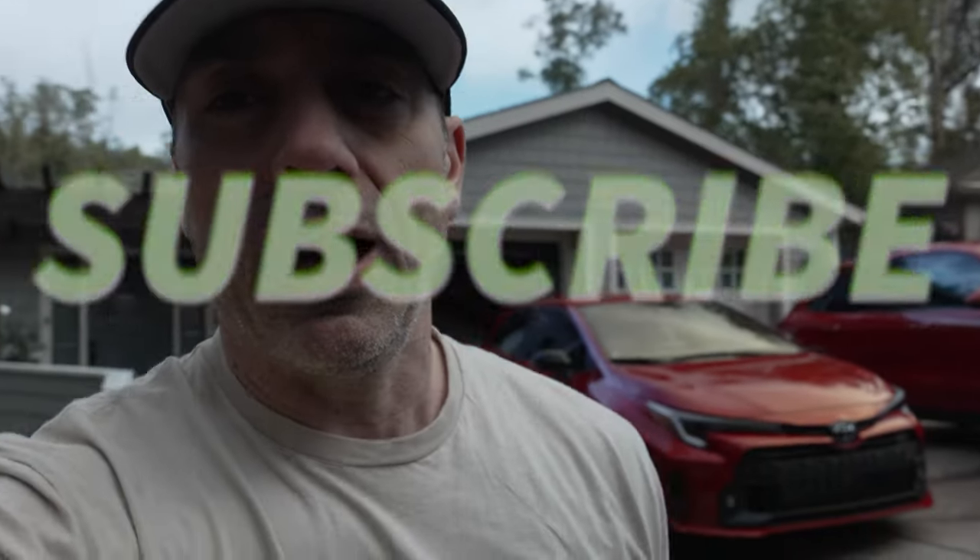Hey folks, welcome back to another video. Today we're going to be talking GR Corolla. I got one in my driveway, which I'm pretty excited about. However, it's been raining nonstop for weeks and weeks, so I didn't do a drive impressions video yet — but subscribe, because that is coming. I'm going to do a little walk around and talk about a couple of things I've discovered about this car that I don't think you've heard on other people's channels yet. I also want to give you my impression of using it as a family vehicle and being a car enthusiast at the same time.